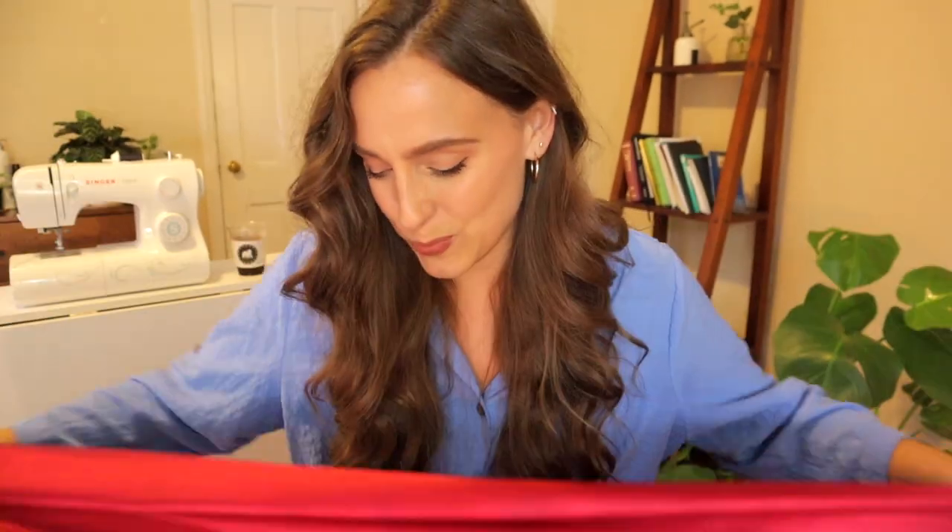Hey guys, welcome back! First of all, just want to let everyone know there's a tornado warning happening where I'm at as we speak, so I might be getting swept up in a tornado or running for shelter in the next few minutes. We'll just find out. Anyway, today we're going to be doing a little thrift flip.